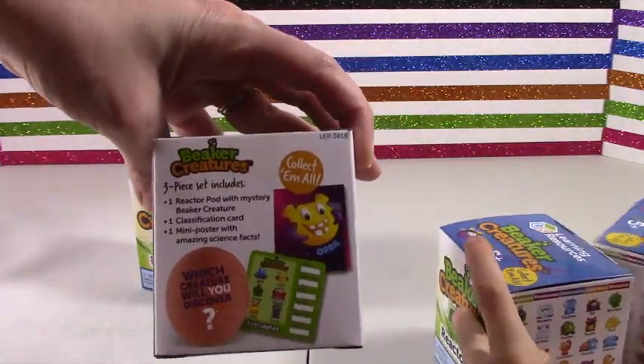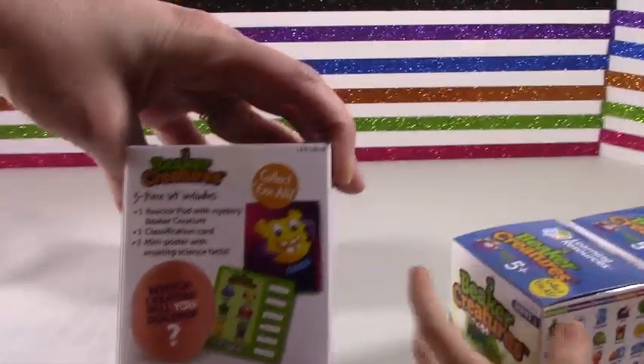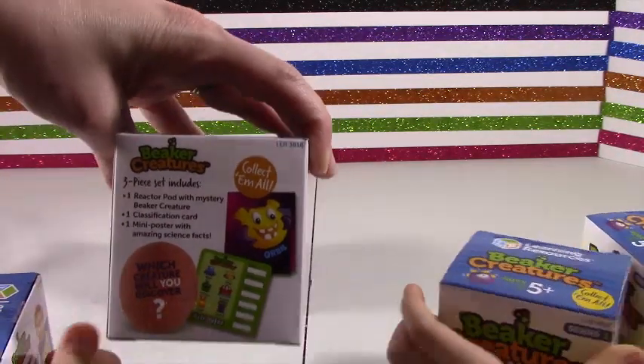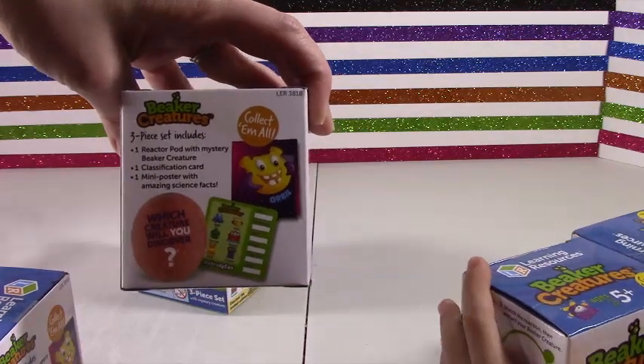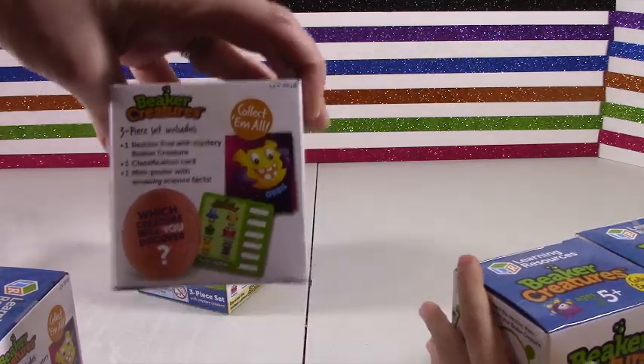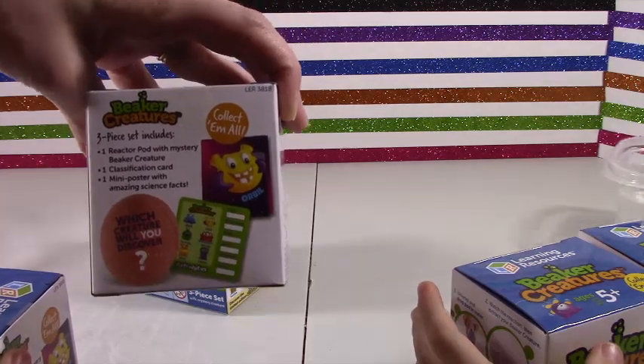So it's a three piece set. Includes a little reactor pod with a mystery beaker creature. And where do we get to put that in, girls? The water! That's right. A little classification card and a mini poster with an amazing science pack.